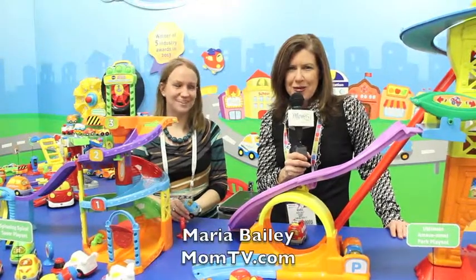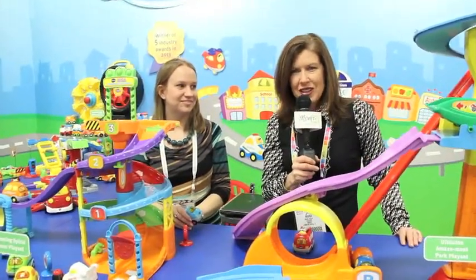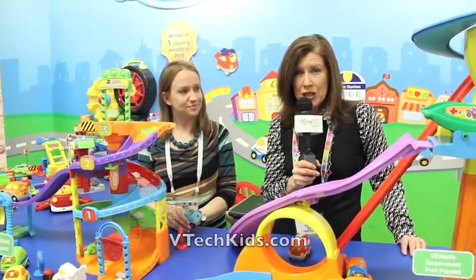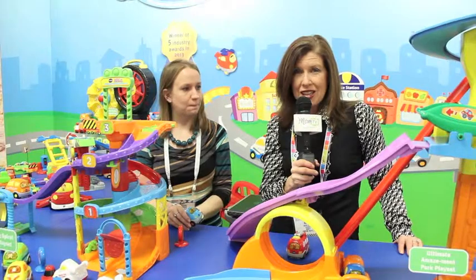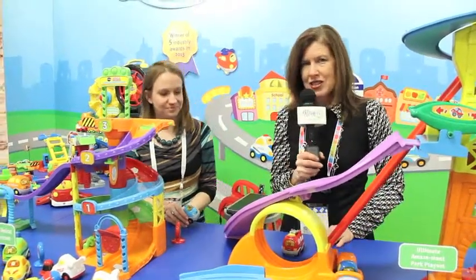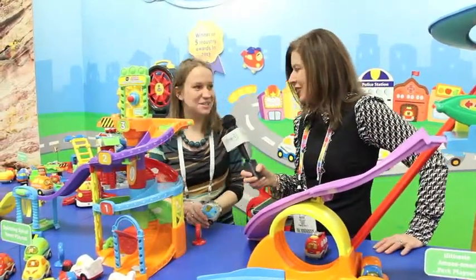Hi, I'm Maria Bailey of MomTV, and I'm here at the Toy Fair in the VTech booth. VTech brings you really some of the coolest toys that your child will learn and play with. I'm here with Mary to talk about some of the innovation for this season. Hi Mary. Nice to be here today.